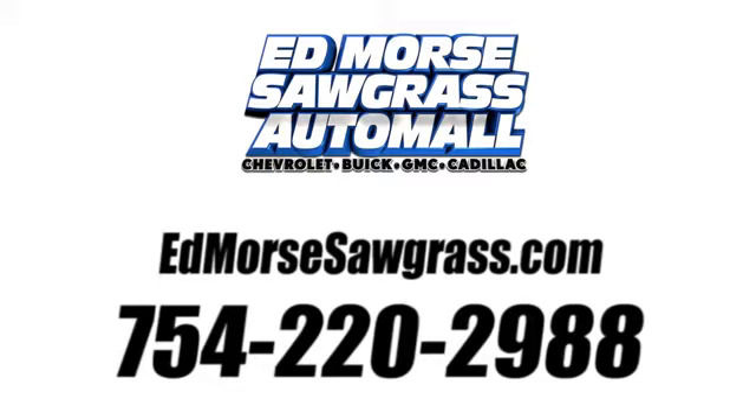Call us today at 754-220-2988. For value and for service, it's Ed Moore's.